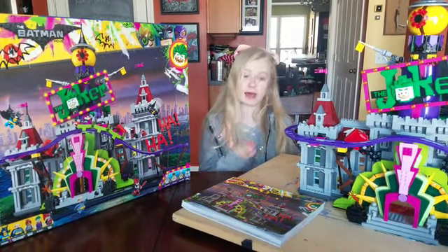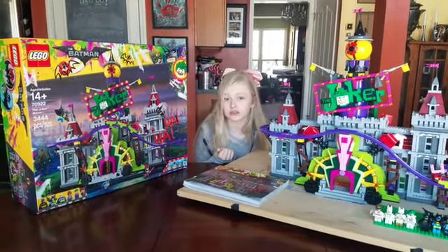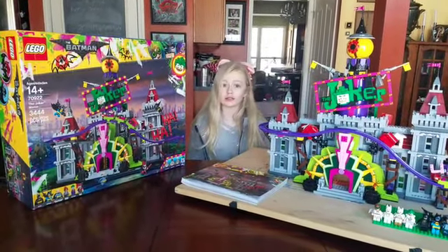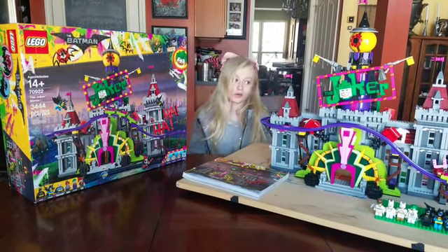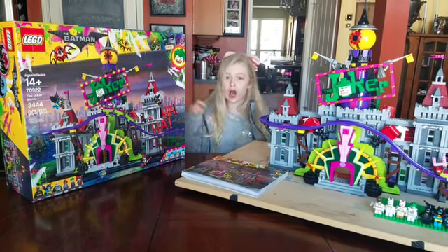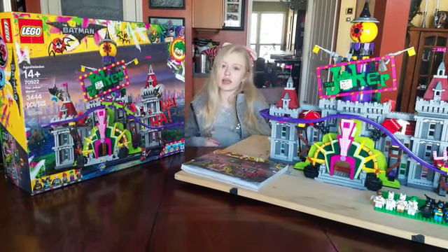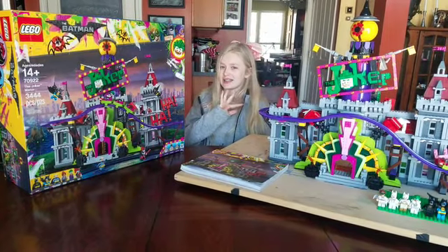This is an epic set and it was a real challenge for me. If you want to challenge yourself, I would totally get this set — it's amazing. Thank you guys for watching! Comment down below any LEGO sets you want me to build because I would totally build them for you, and subscribe to my channel. I'll see you next time!